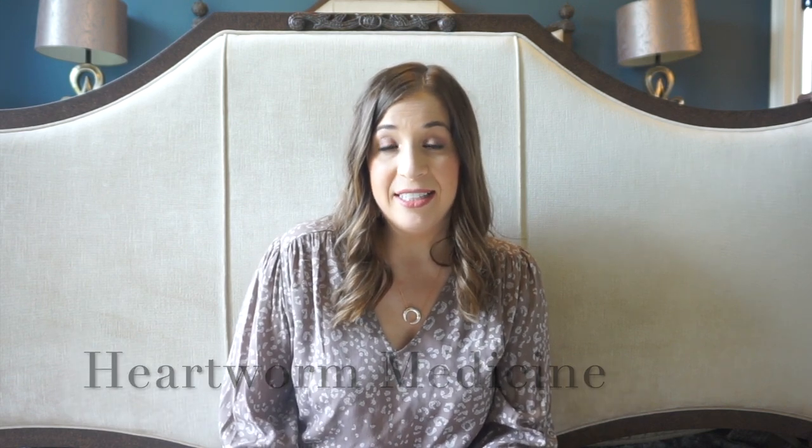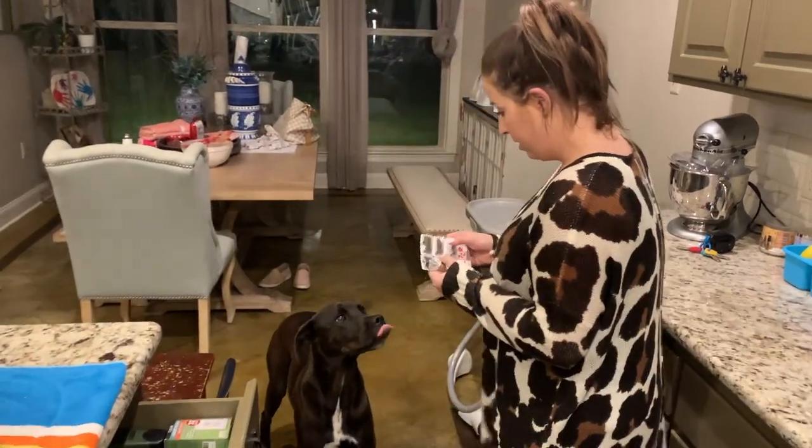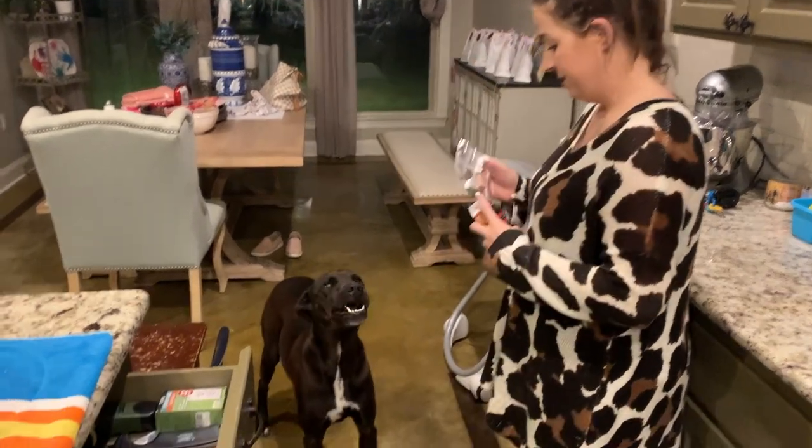The very first thing is giving the dogs their heartworm medicine. This is a necessity — we live in the South where mosquitoes get really bad, so we want to make sure our dogs get their monthly heartworm tablet. This is one task I do on the same day every month just because it needs to be regulated, and I do it on the very last day of the month.